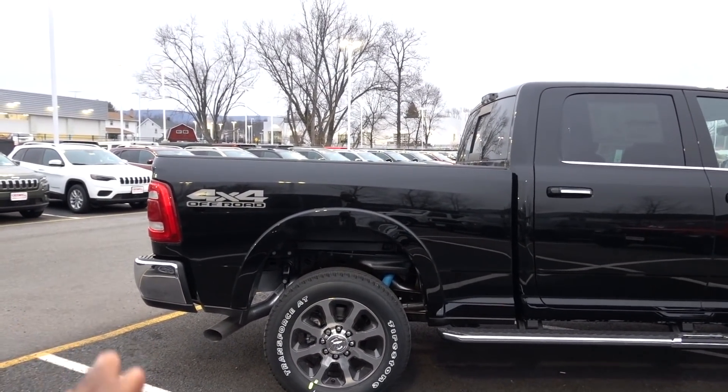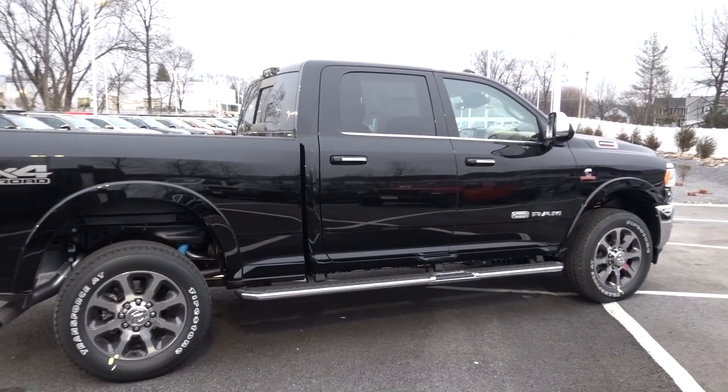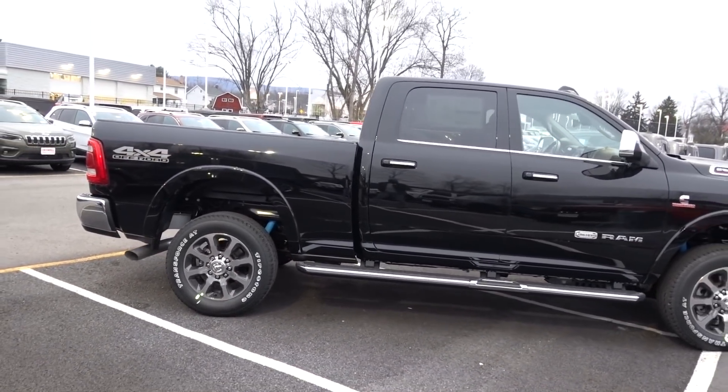Out back, this truck does have a five-link coiled suspension, and I do think with the Bilstein shocks this truck rides really well — probably just as good as any heavy-duty truck out there. You can get air suspension as an option too. Man, I love the way this truck looks.